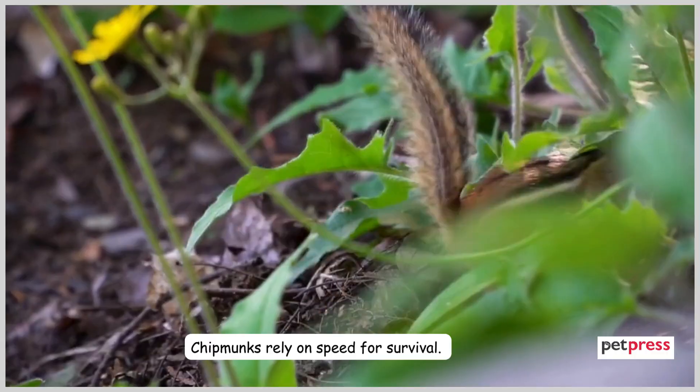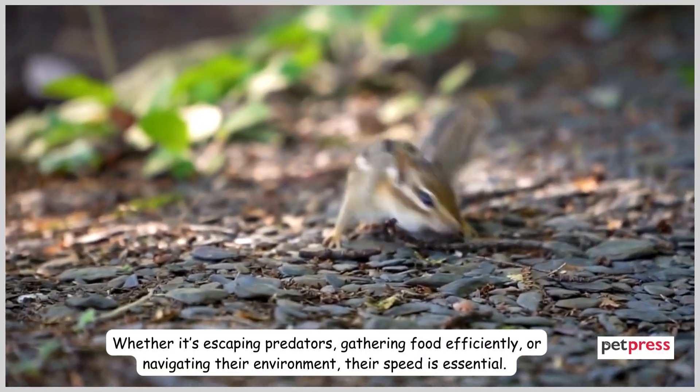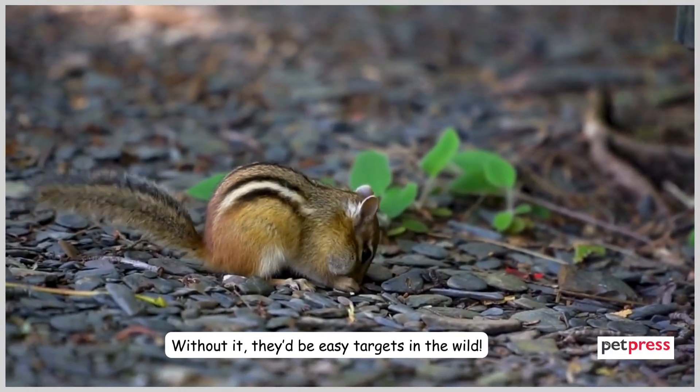Chipmunks rely on speed for survival. Whether it's escaping predators, gathering food efficiently, or navigating their environment, their speed is essential. Without it, they'd be easy targets in the wild.